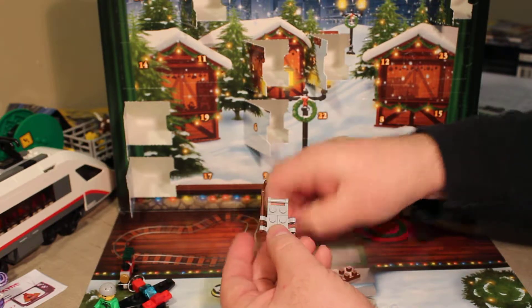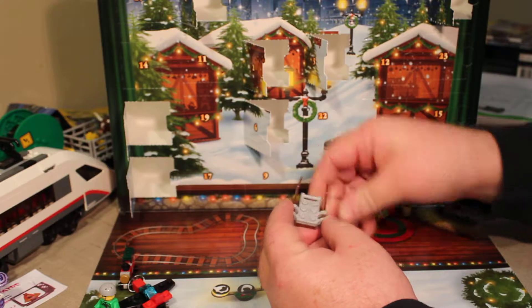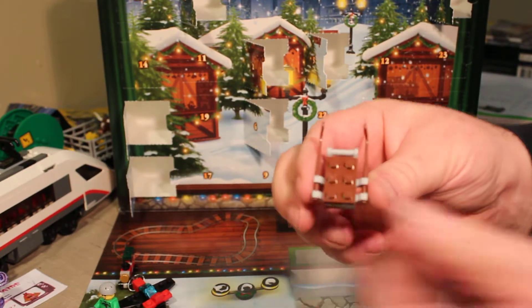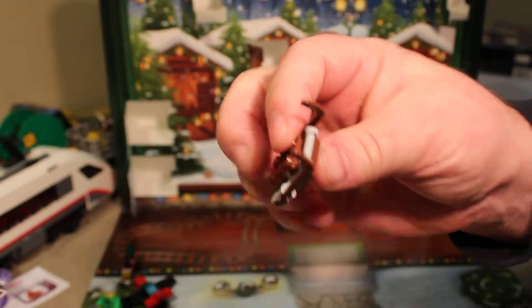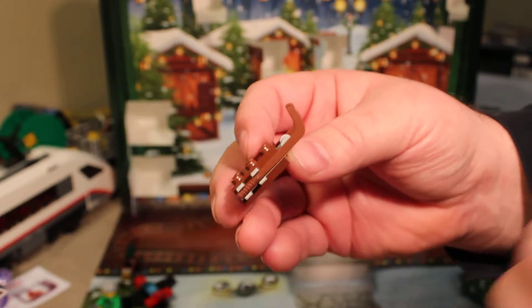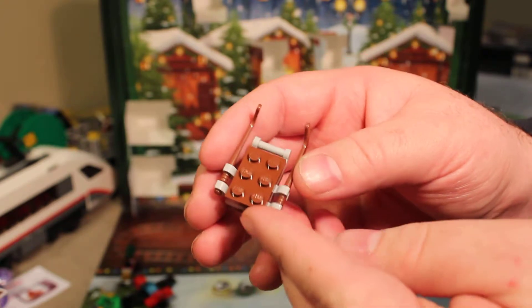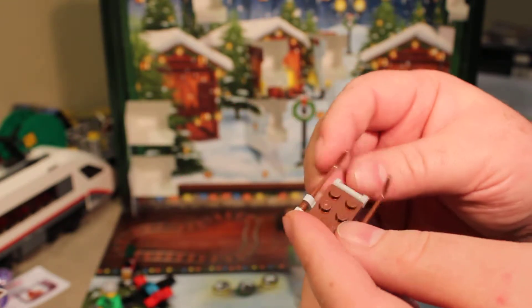We have ourselves a ski! Yeah, not the best, not the best looking sled, but cute. I guess one of our little minifigure characters can sit on it. It's kind of cute — little sled. Adorable little sled!